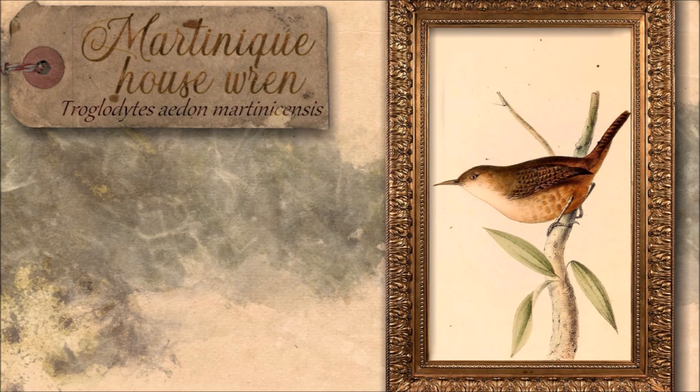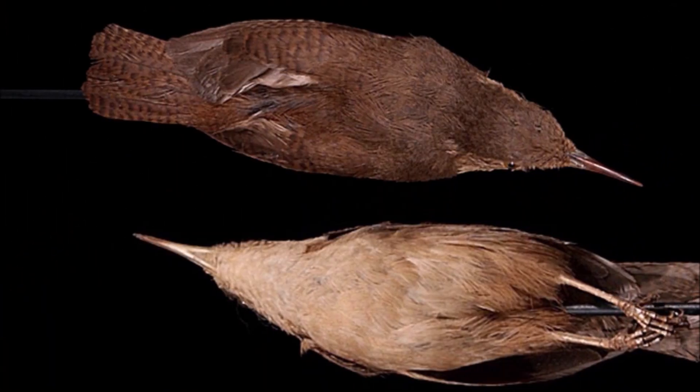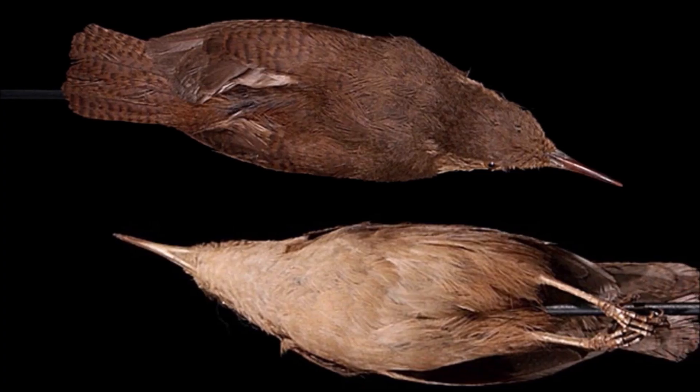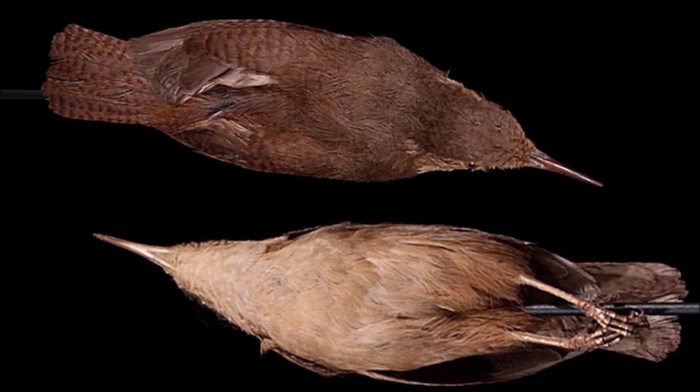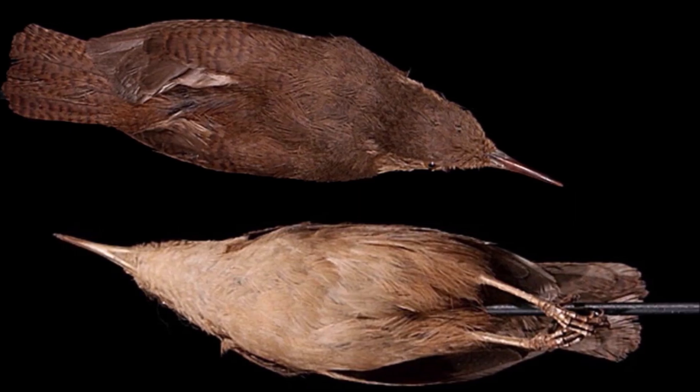Once echoing through the forests of Martinique, the Martinique house wren — a shy island subspecies of the house wren — sang its final note sometime around 1886, vanishing with barely a trace. Little is known about the precise cause of its extinction, but its silence may have been sealed by habitat loss or the slow, unseen pressure of introduced predators. This small, brown songbird likely threaded its way through the island's tangled undergrowth, unseen but once unmistakable by voice.